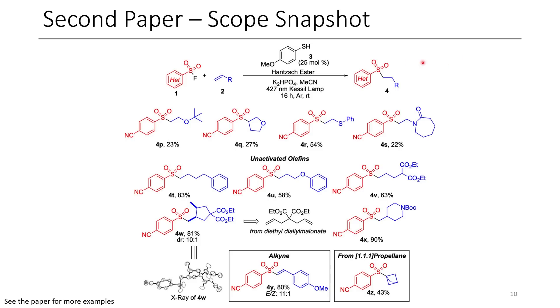Some highlights of the scope are shown here. The authors demonstrated that this chemistry was applicable on a wide range of substrates, and I look forward to seeing if this chemistry gets used by any other groups in the near future. I thought that this chemistry was pretty cool, and if you like sulfonyl chemistry, make sure you give the full paper a read.